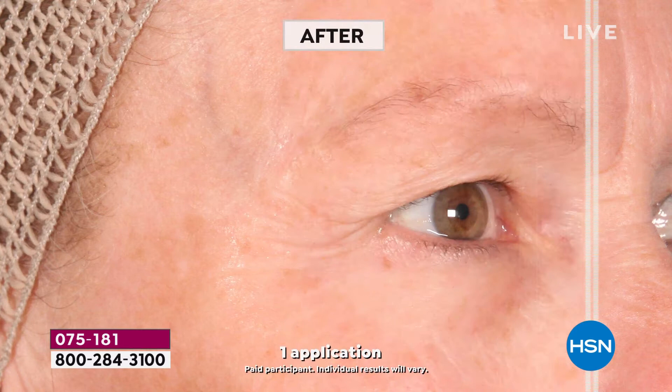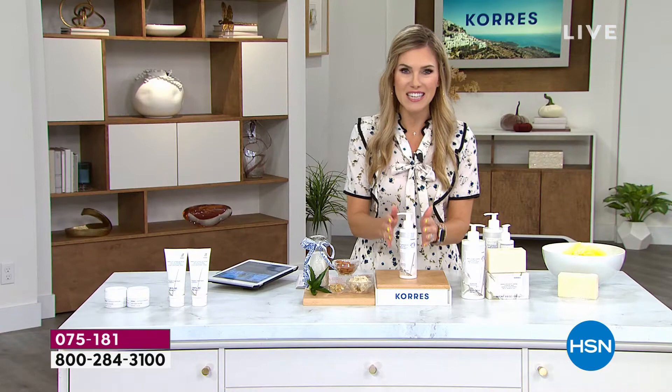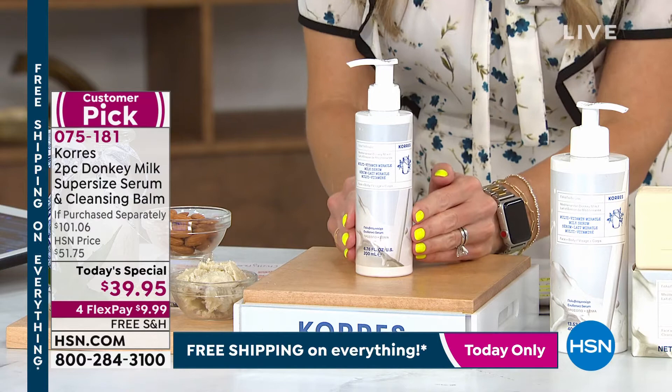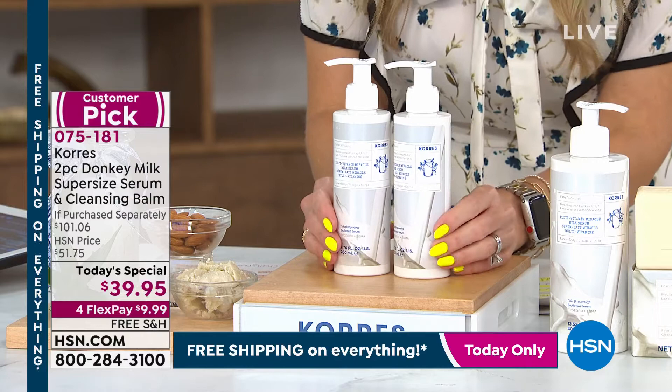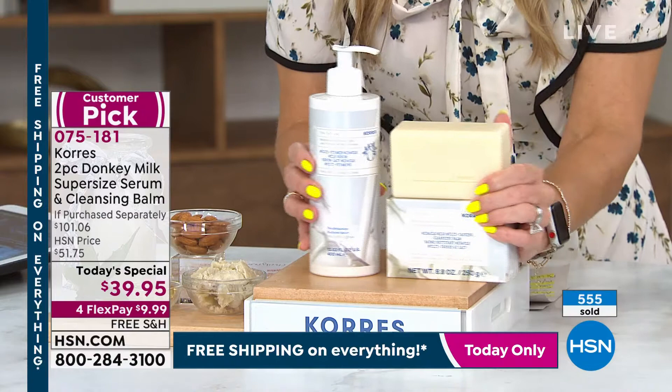Check out around the eyes — that delicate, thin, crepey crow's feet area. What are you kidding me? That's after one single application. This is such a special offer because we are only doing this one time a year — in fact, we've never done a today's special with donkey milk before. It keeps selling out. This is the normal size, the 6.7-ounce, and it sells for $40 on HSN.com.